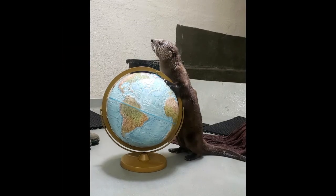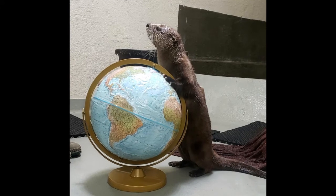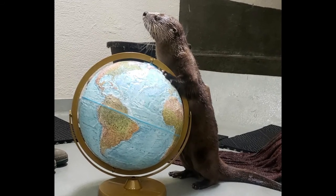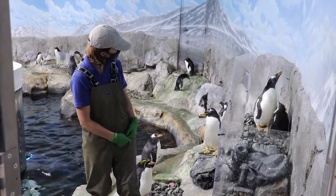For animals and for people, it's good to try something new — a new book, new foods, or new places. This otter looks like he wants to visit someplace new on the globe. Animals kept inside need people like Lori Beth to help them stay healthy, but only a penguin parent can teach its baby to talk.